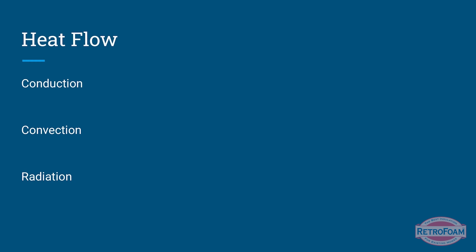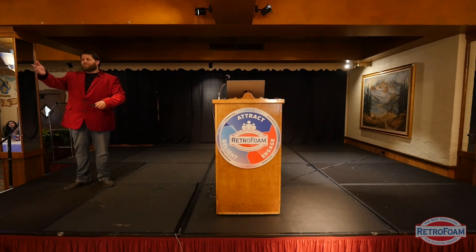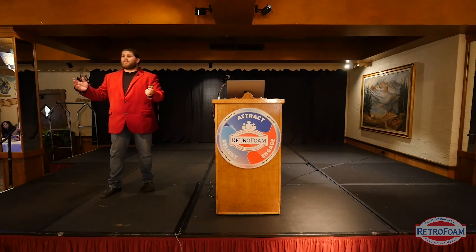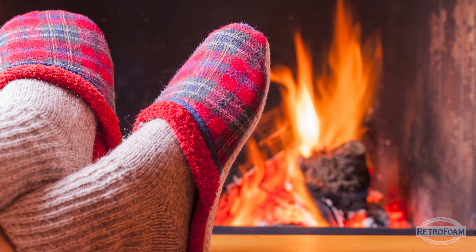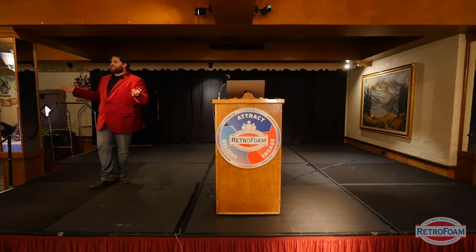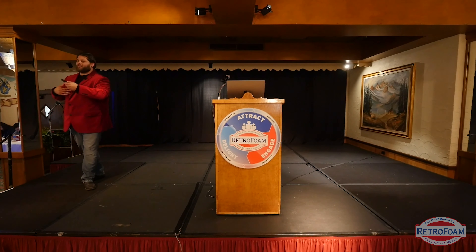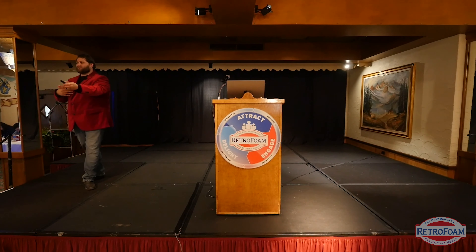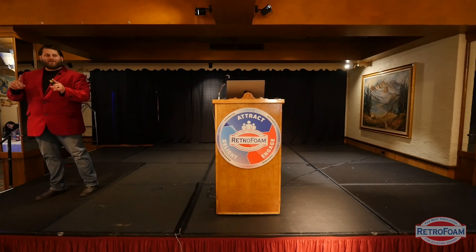Now let's talk about radiation — not the kind that Godzilla and the Hulk come from. Think about that campfire again. Why do we sit around a campfire when it's colder outside? Heat. That fire is warm. You're sitting by the fire — no fan forcing that heat toward you — and the closer you sit, the warmer it is. You might have to sit 10 to 15 feet away because it's too hot. That's radiation. Heat radiates in waves and you feel that. The closer you get, the hotter it is.